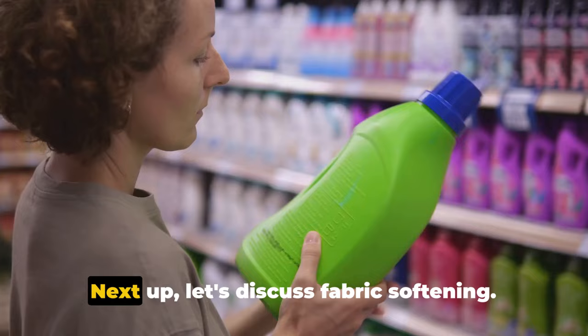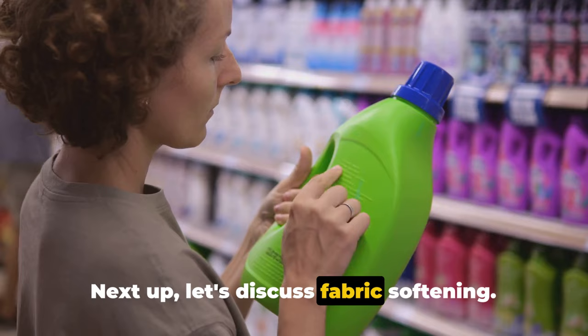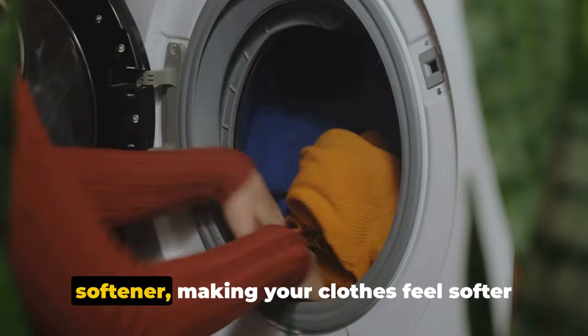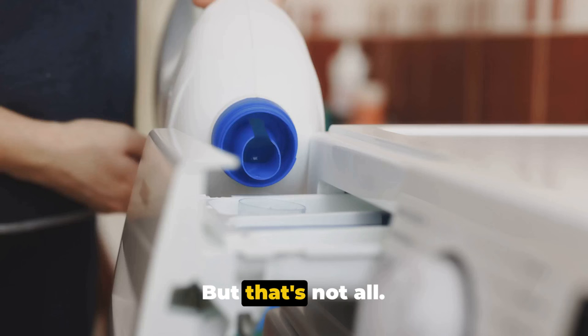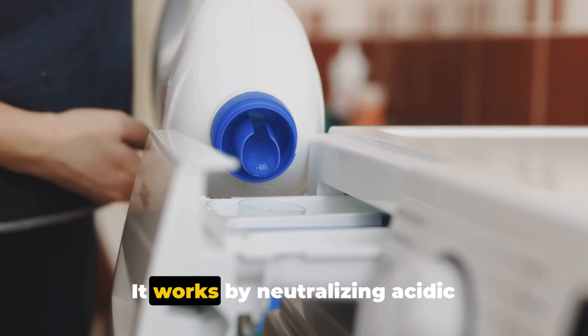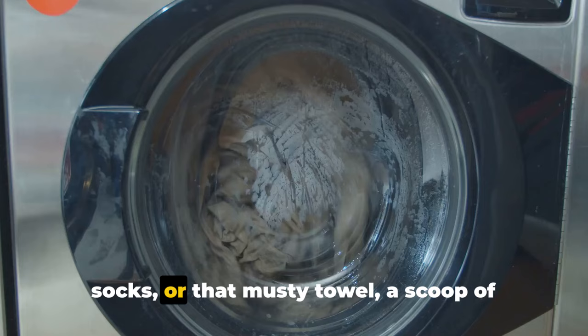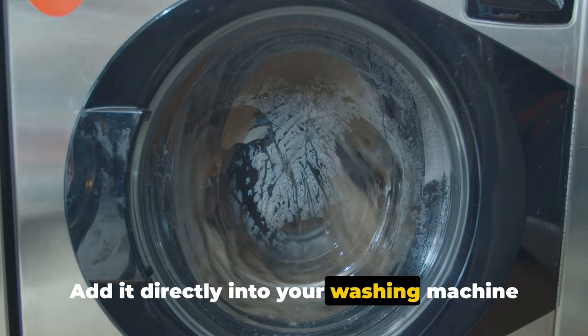Next up, let's discuss fabric softening. Commercial fabric softeners can often leave residues and may not be suitable for those with sensitive skin. When added to your washing machine, baking soda can act as a natural fabric softener, making your clothes feel softer to the touch — a gentle, natural alternative that won't leave any unwanted residues. Baking soda is also a powerful odor eliminator. It works by neutralizing acidic molecules, the culprits behind many unpleasant smells. So whether it's gym clothes, smelly socks, or that musty towel, a scoop of baking soda can help — add it directly into your washing machine drum or into the detergent compartment for a fresh-smelling load of laundry.